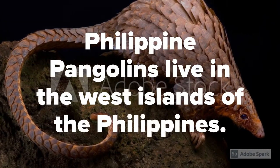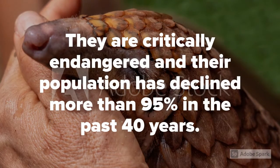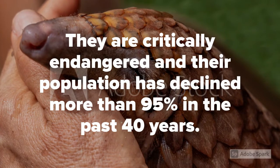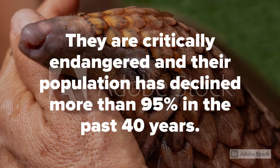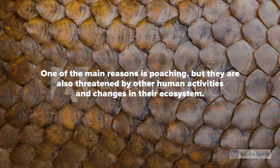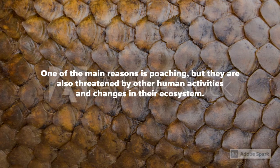Philippine pangolins live in the West Islands of the Philippines. They are critically endangered and their population has declined more than 95% in the past 40 years. One of the main reasons is poaching, but they are also threatened by other human activities and changes in their ecosystem.